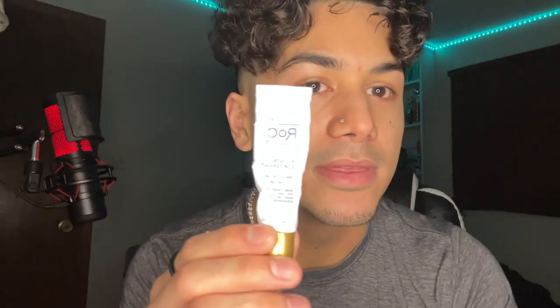If you struggle with eye puffiness, eye wrinkles, or dark circles, then this product here is right for you. I don't know if you could even see it, but this is the ROC Retinal Correction Line Smoothing Eye Cream, and I use this product every single day.